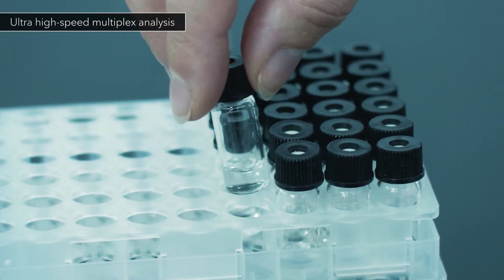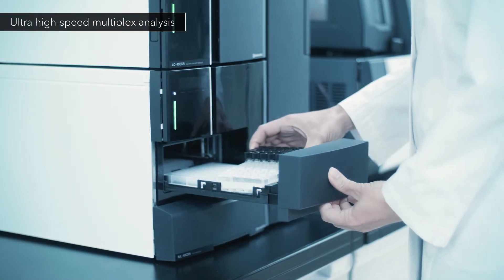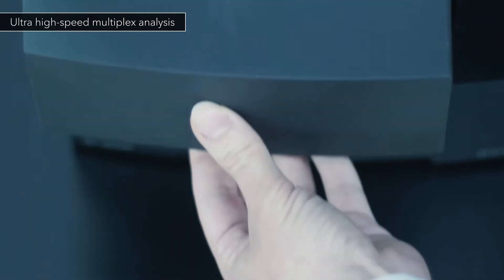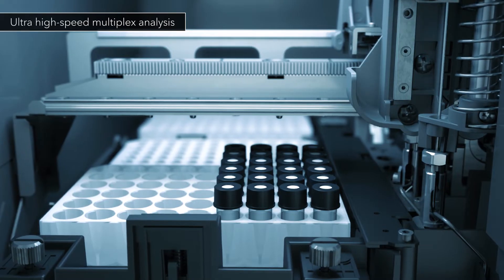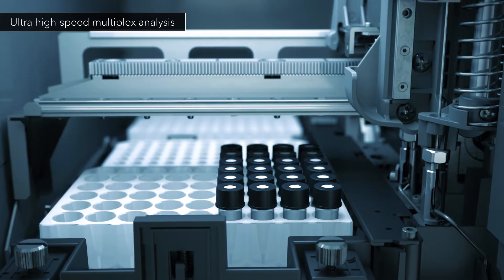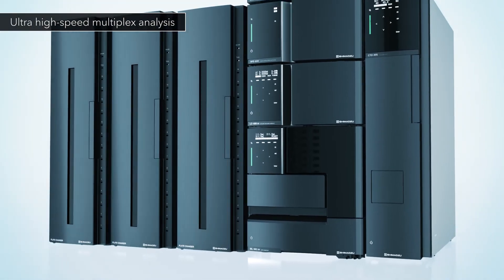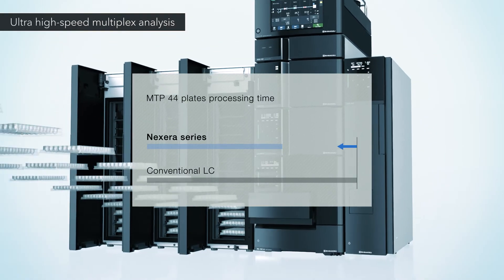The new Nexera series maximizes an analytical laboratory's output, enabling the ultimate in high-speed multiplexed analyses. The auto-sampler offers a sample injection time of less than 8 seconds, greatly reducing the processing time for multiplexed analyses compared to a conventional LC.